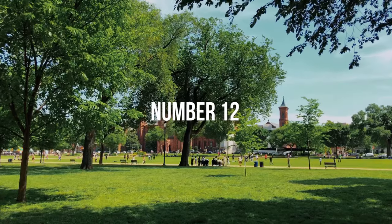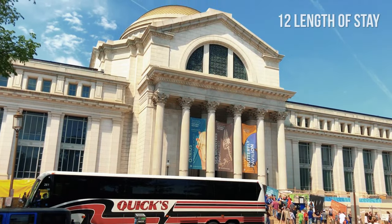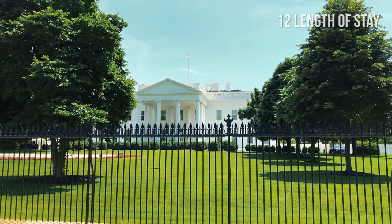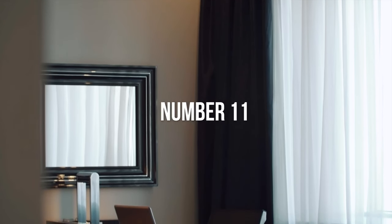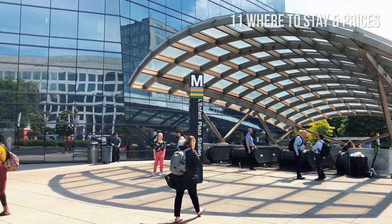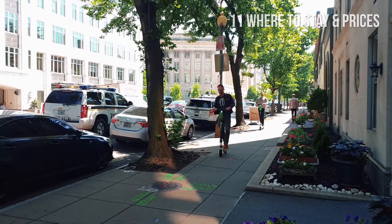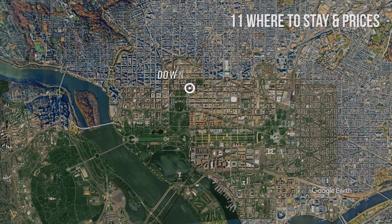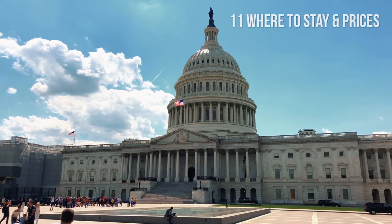Number 12: Length of stay. We recommend staying in Washington for at least five days. This way, you'll be able to see most of its major attractions. Number 11: Where to stay and cost of accommodation. If this is your first time in the city and you want to do a lot of sightseeing, you can choose accommodations in downtown DC or Foggy Bottom, where you'll be close to most monuments, museums, and federal sites.